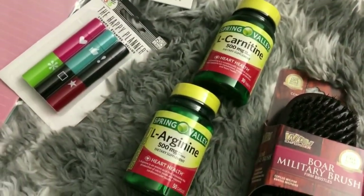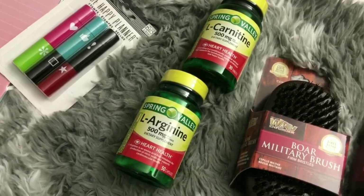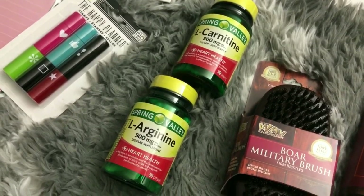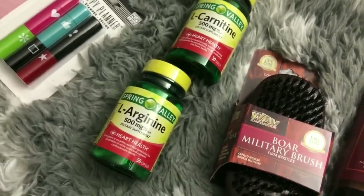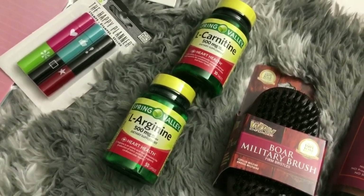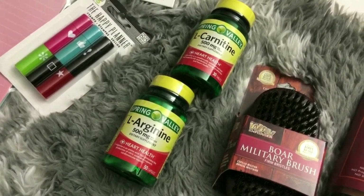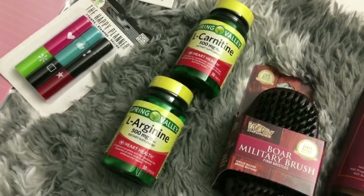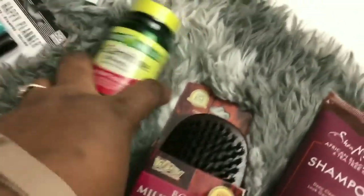Since I'm on a weight loss journey, I have an online trainer and I also do a lot of research. I thought these two supplements were good for women trying to lose weight so I'm going to try them. Disclaimer: I am not a professional — this is just something I'm trying for myself. I'll link some info in case you want to look it up, but I'm not telling anyone to try this.